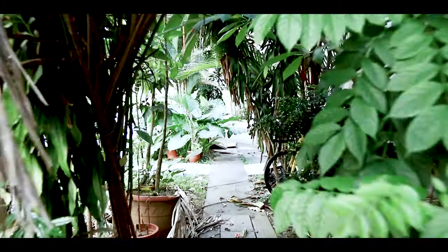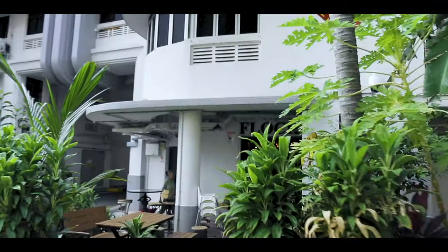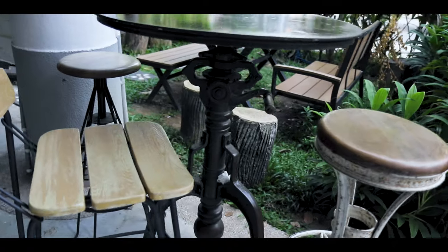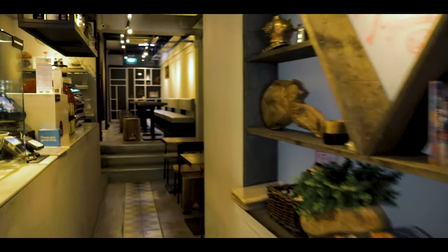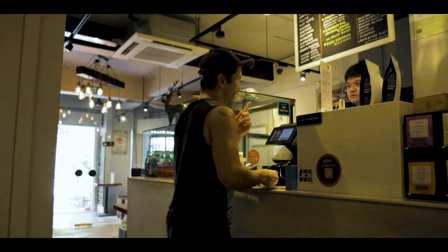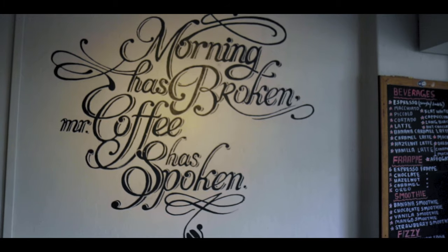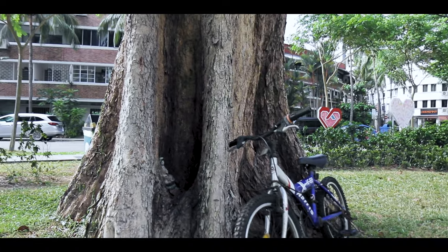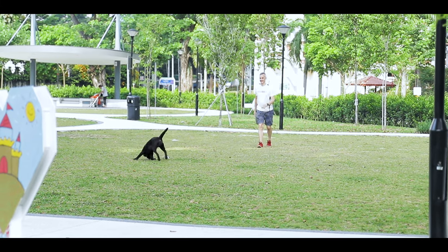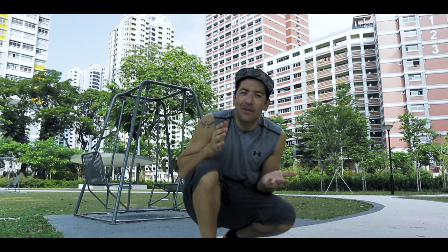This is a local bookstore where they do their own publishing — they specifically publish local authors. It's called Books Actually. It's a pretty cute little shop, so definitely check it out. And this is one of my favorite spots here in Singapore — excellent food, good coffee, a cute little café.